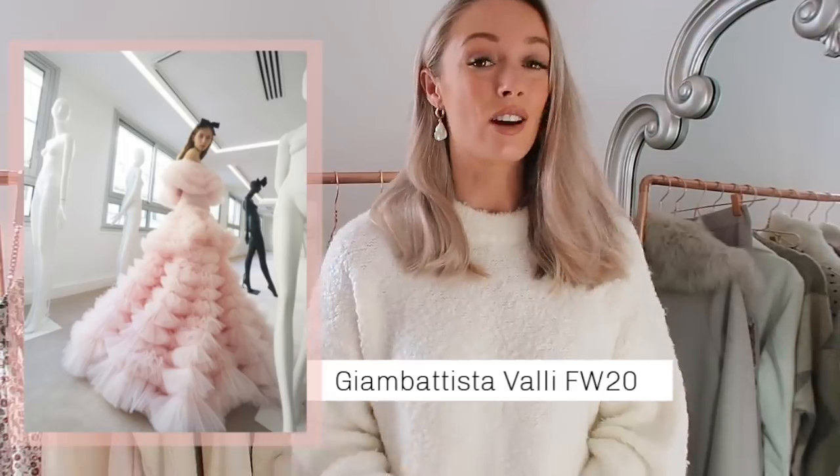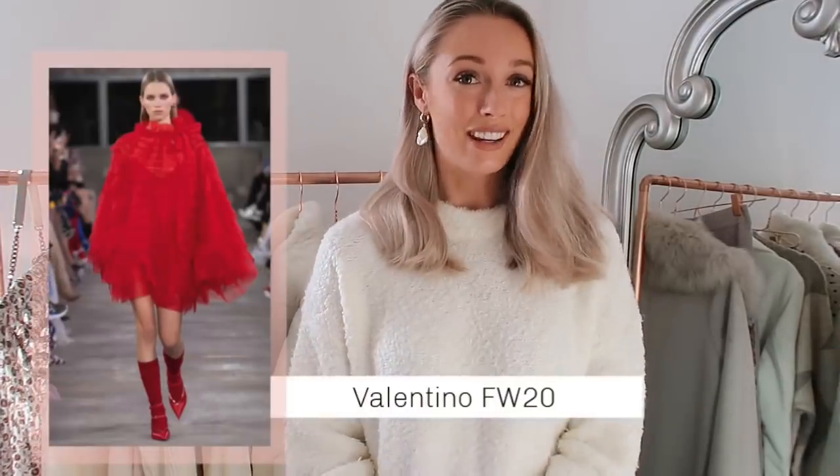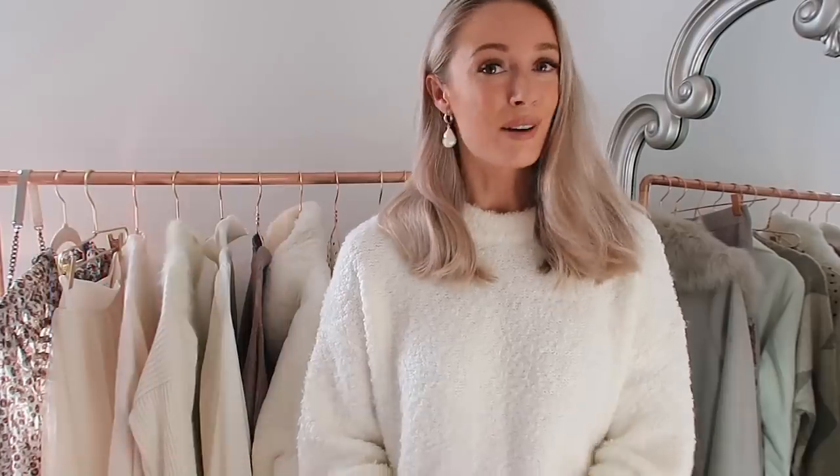The first trend is something we're already seeing on the high street — you may have spotted it in a few of my Autumn Edit videos — and it is tulle. Tulle is this beautiful material, almost like a really soft net. We are seeing it on designers such as Jean-Baptiste Diwali, Valentino, and Simone Rocha; they all showed tulle in their most recent catwalks. I love it because it is so flirty and feminine — it's a great way of showing off a feminine style in the cooler months.